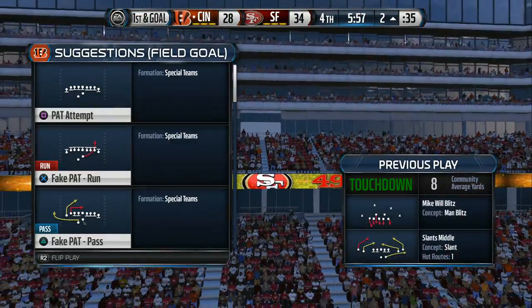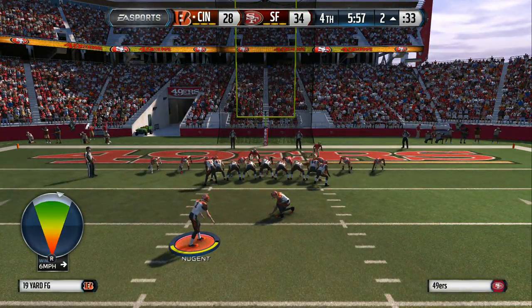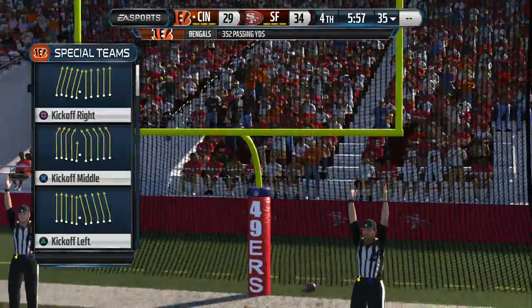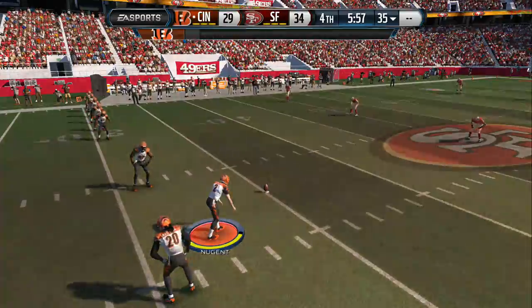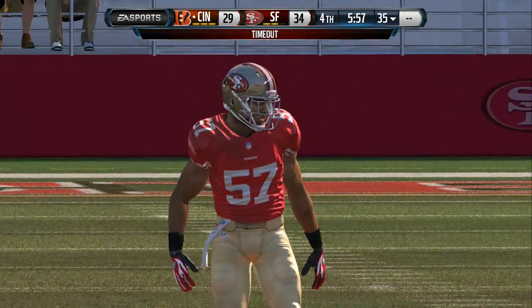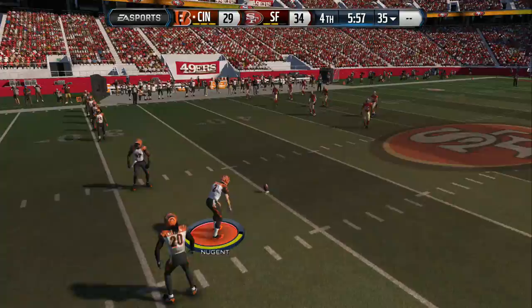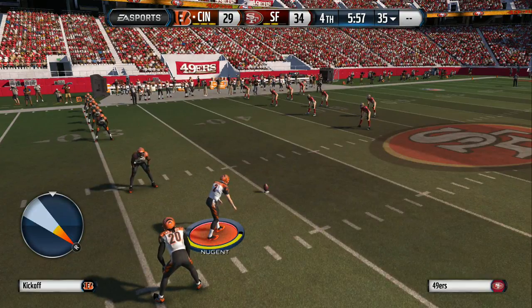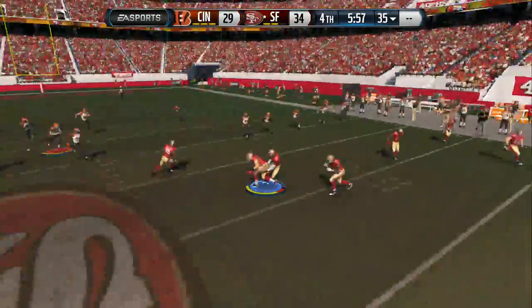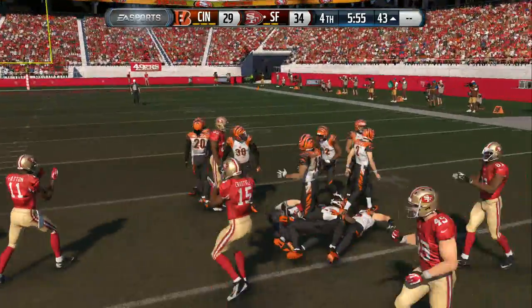Well, the offensive line did it all on this drive — on first and goal, nice job of pass blocking, and the quarterback finds the open receiver for the touchdown. Extra point is good. They're lining up here for the onside kick — that's a timeout call. They line up for the onside kick — they want that football back. They want to cover the onside kick, and the hands team does its job.